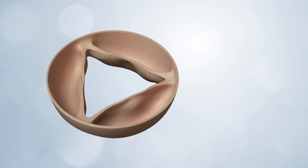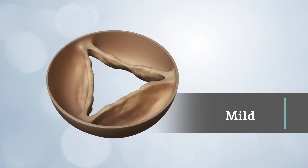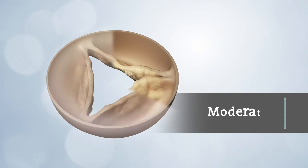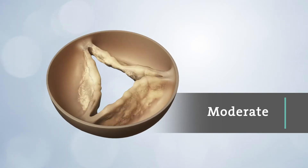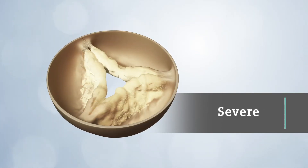Aortic stenosis is a buildup of calcium on the aortic valve leaflets, which causes the leaflets to become stiff over time. This buildup reduces their ability to fully open and close, decreasing blood flow to the rest of your body.